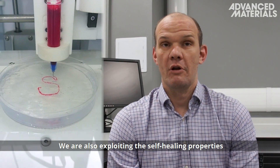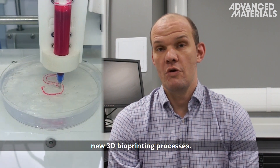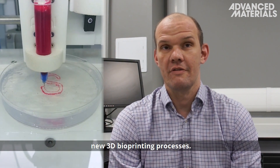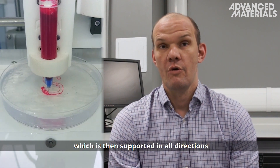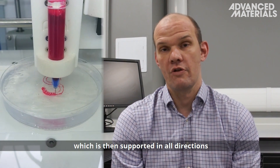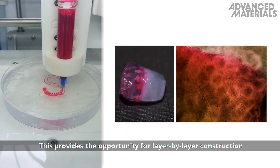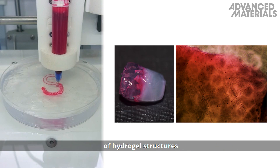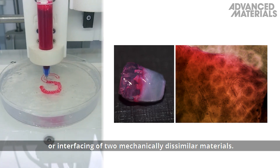We are also exploiting the self-healing properties of these materials to enable the development of new 3D bioprinting processes. We can extrude a second material into the fluid gel, which is then supported in all directions during the gelation process. This provides the opportunity for layer-by-layer construction of hydrogel structures or interfacing of two mechanically dissimilar materials.